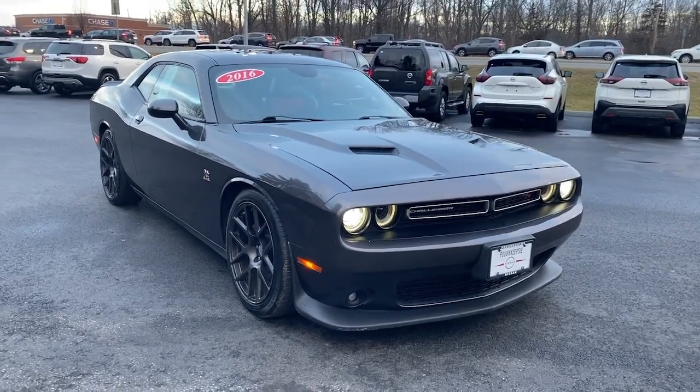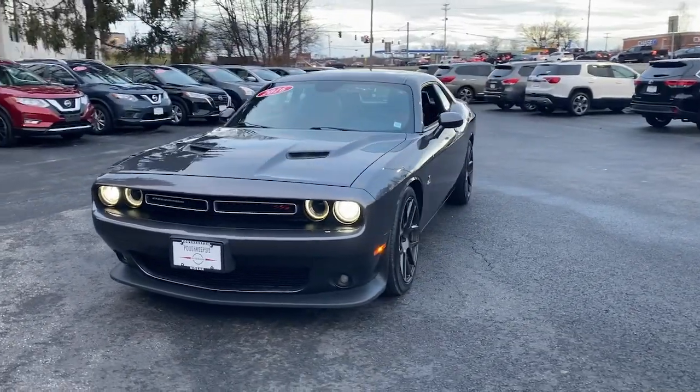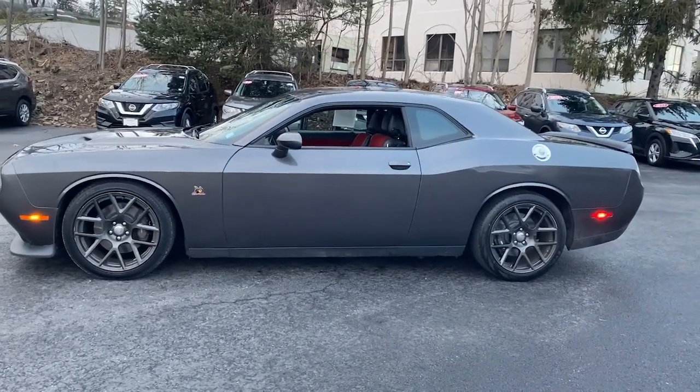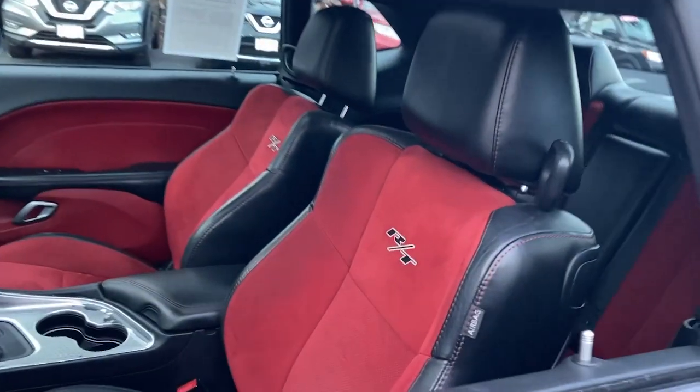This could be the car for you. The 2016 Dodge Challenger. This vehicle is an outstanding buy with fewer than 70,000 miles on the odometer. Drive with attitude in the uncompromising Challenger, the muscle car with a menacing stance and a fierce heart.